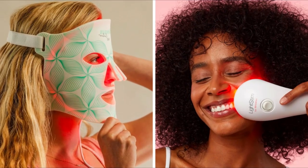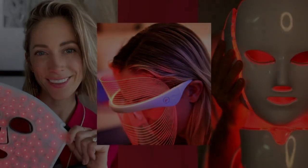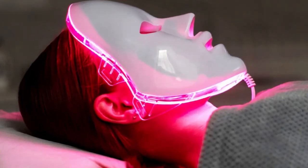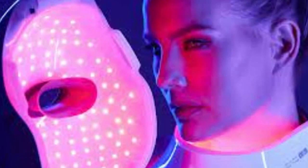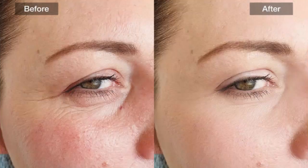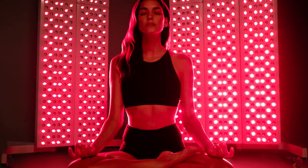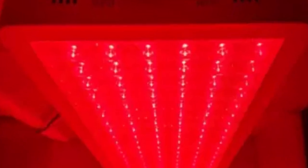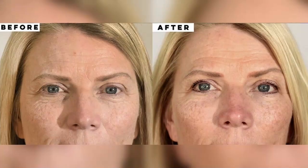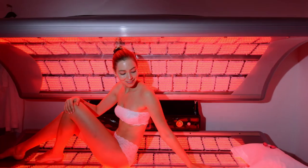It's not just skin either — red light therapy also shows a lot of promise for pain relief, and athletes are using it too. When you have pain, you often have inflammation, and RLT can actually help reduce that inflammation. On top of that, it improves blood flow to the area — essentially giving your body's own natural healing process a turbo boost. That's why you see athletes using it for muscle recovery or joint pain.